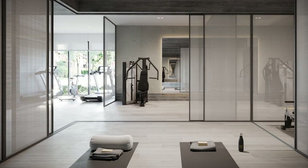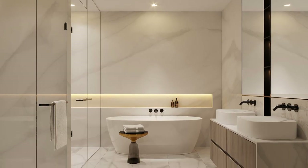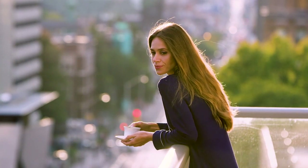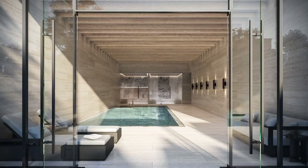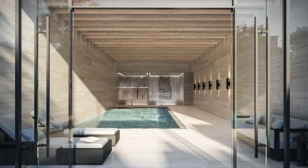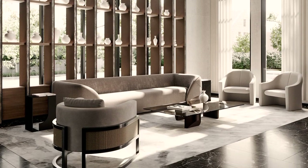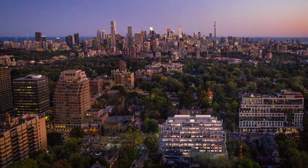I realized that this is the connection, this is the bridge between a home and a condo. This Forest Hill private residence is exactly what people are looking for. It's exactly that bridge where you have all the luxuries of a five-star condo, all the luxuries that come with a five-star hotel and spa with the services and the amenities — yet it still has that feeling of home. It still provides you that feeling of coming home.